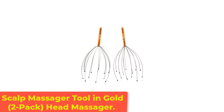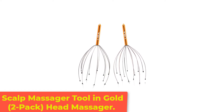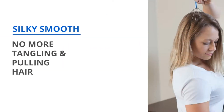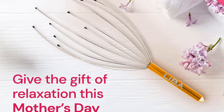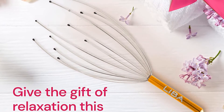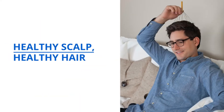Number 4: Scalp Massager Tool in Gold 2-Pack Head Massager. You know that pleasurable sensation when someone plays with your hair — that's exactly what you can expect with this Libba Scalp Massager. While it can be used to help increase blood circulation and even promote hair growth, it's also just an easy way to decompress and de-stress. The 12 spindles are completely flexible and feel more like fingers gently running through your scalp, giving you the ultimate relaxing moment.